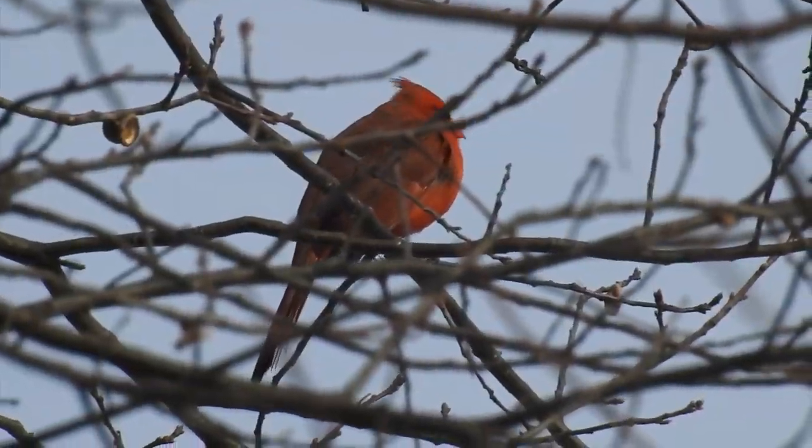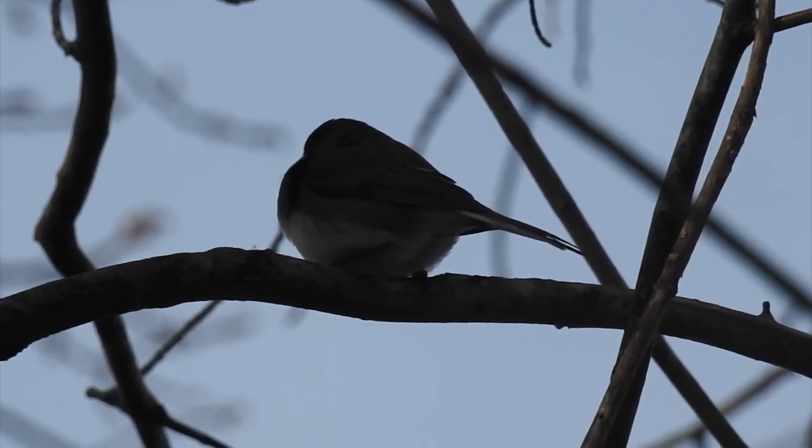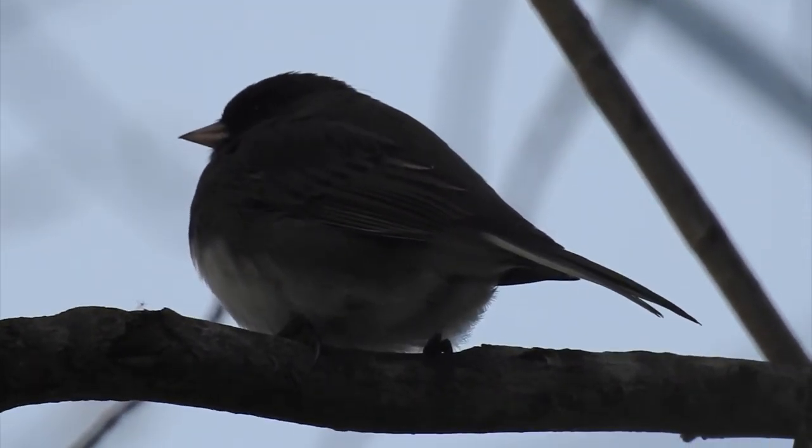Some birds would rather not be bothered with that whole mess, sticking to the branches where it's relatively warmer, though this little guy still isn't completely out of the wind.